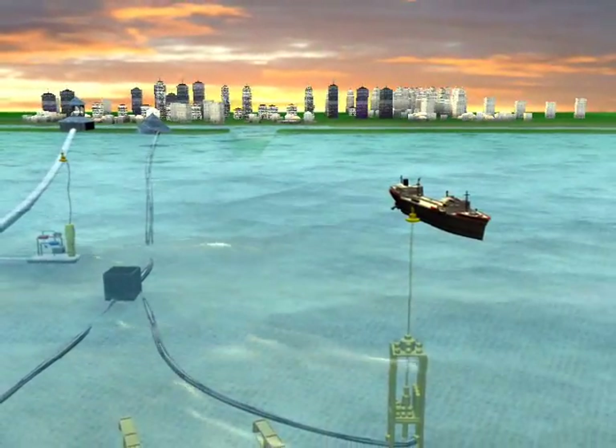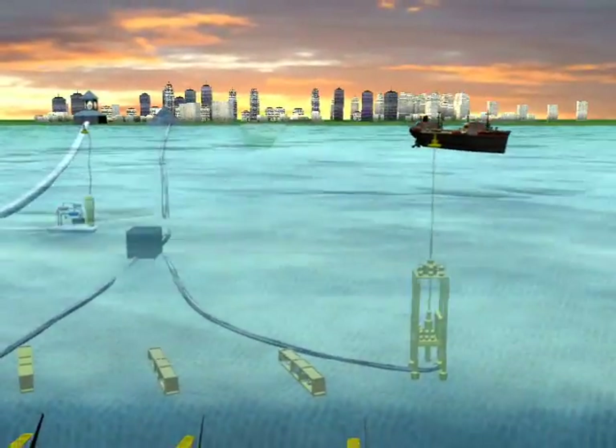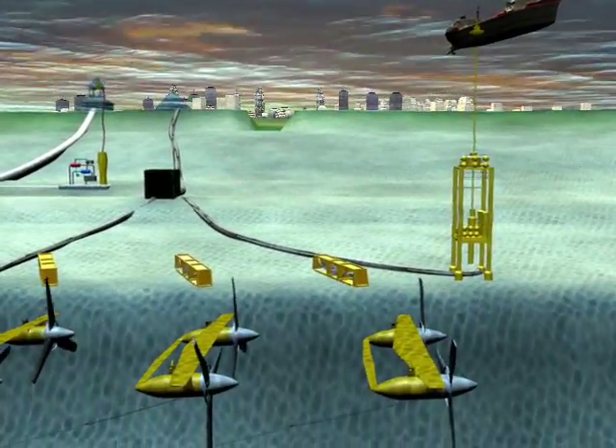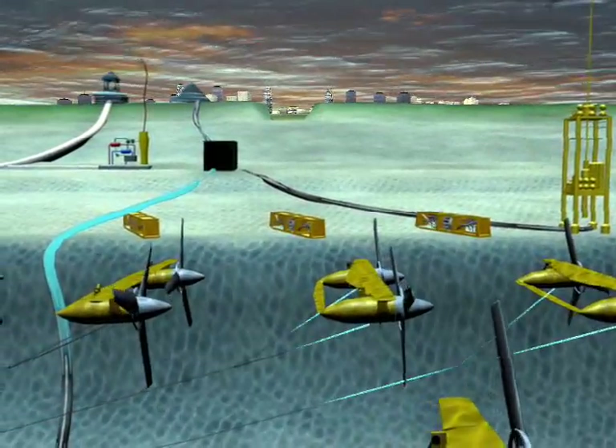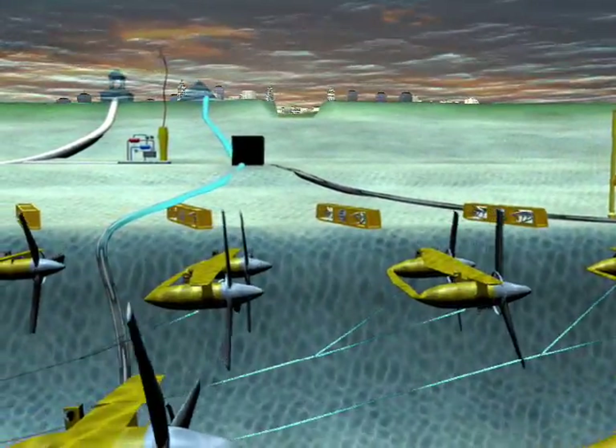The real interesting stuff lies underwater. Here we see a field of ocean turbines that operate in much the same way as wind turbines do. The water flows by, turning the rotor blades which turn generators.